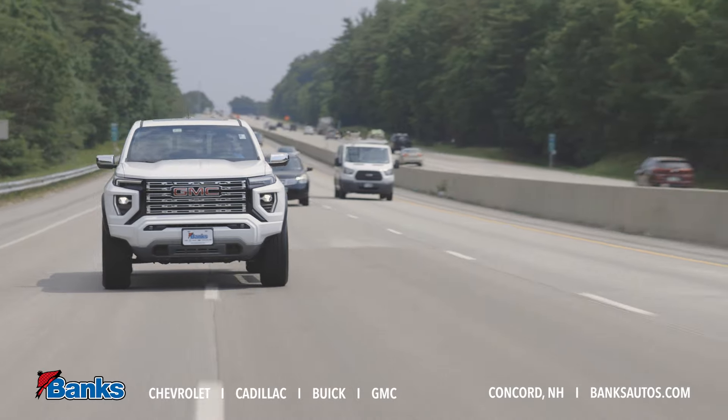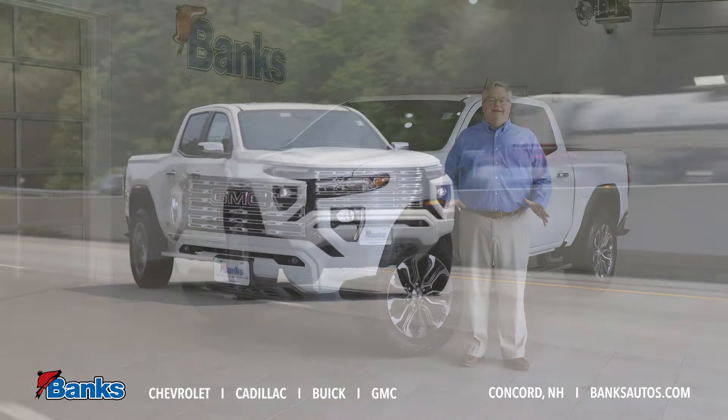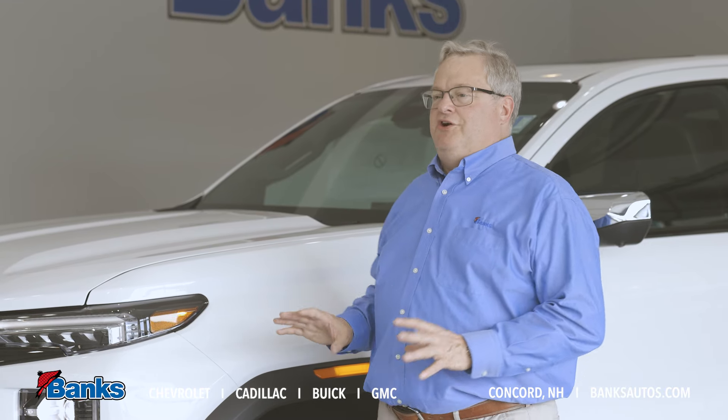Hi, it's Tim Shatler here at Bank Chevrolet Buick GMC in beautiful Concord, New Hampshire. Thanks for tuning in. Today I want to share with you the GMC Canyon, and this example here is the Denali version, our luxury model.